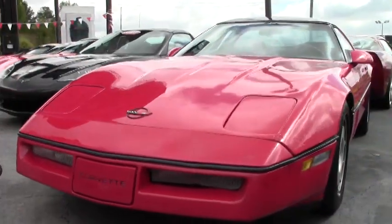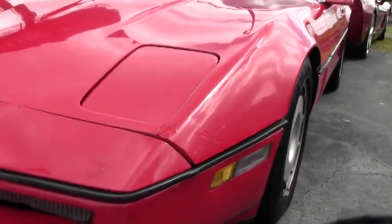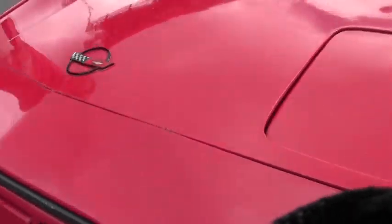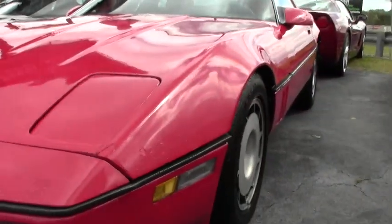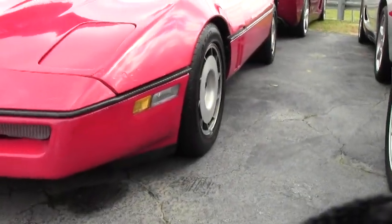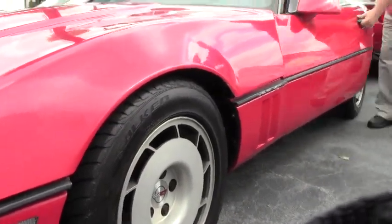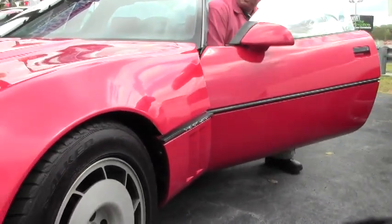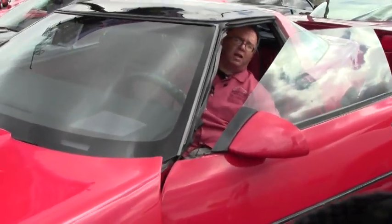She's showing a little bit of her age — a little blemish up here in the front. Paint's not perfect, but remember the $4,000 part. She's an automatic, red. Headlights work, brakes are great, and she runs down the road great and starts right up.